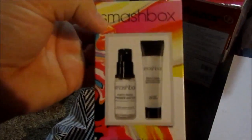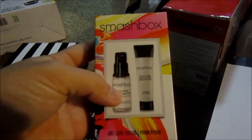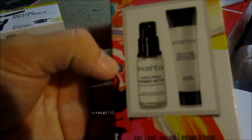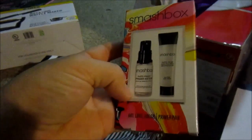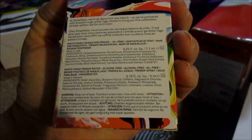I also got this Smashbox set. I've gotten this primer in a ton of bags and samples and I really enjoy it. It also has this Photo Finish Primer Water, which I'm not sure how to use, but I'll get on YouTube and figure it out. For 10 bucks, that was a nice little deal.